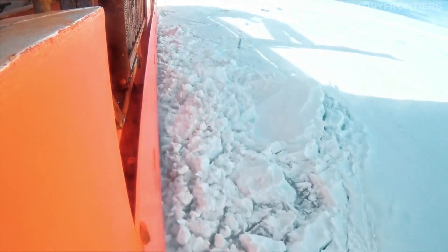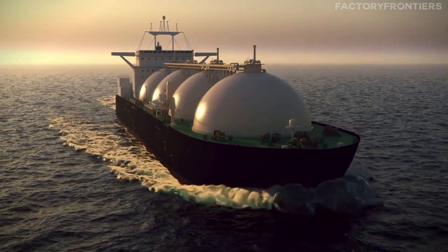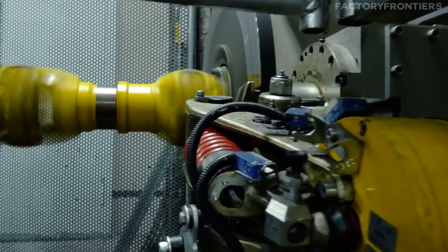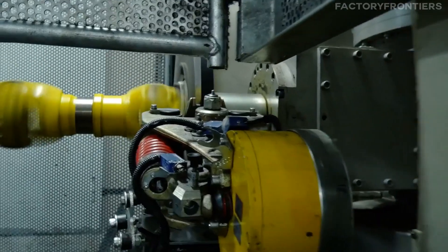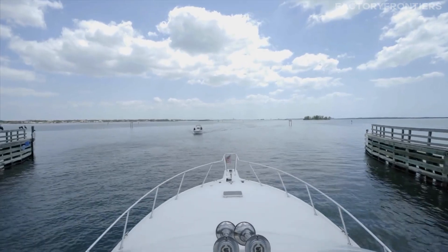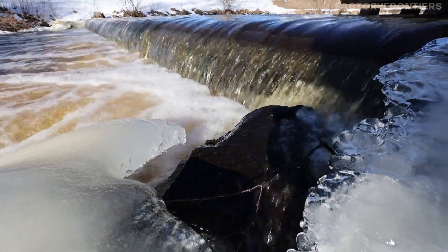At the core of the 50 Let Pobedy's ice-breaking prowess is its nuclear propulsion system, which provides a constant supply of power to the ship's three electric propulsion motors. These motors drive the vessel's three four-bladed propellers, each measuring six meters in diameter and capable of generating an impressive 27.5 megawatts of power. This propulsion system enables the ship to maintain a continuous speed of 18 knots in open water and up to two knots in thick ice conditions.